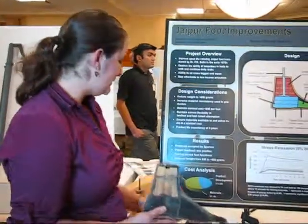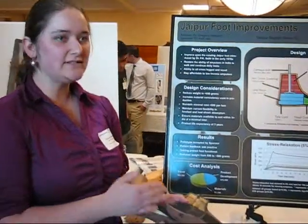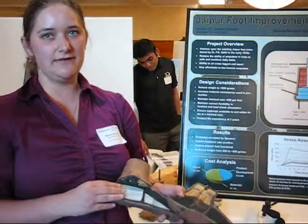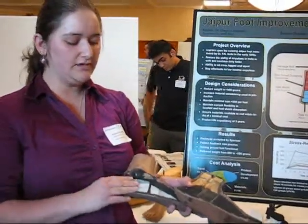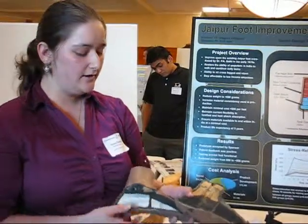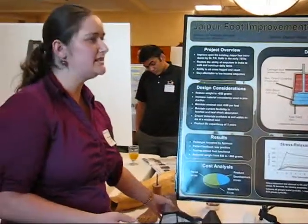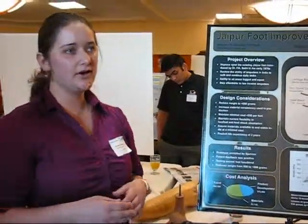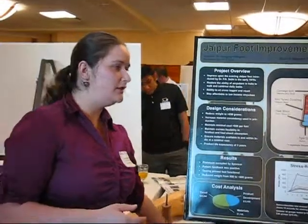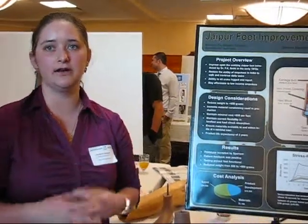Some of them worked, some of them didn't, but we ended up changing the materials on the inside of the foot from microcellular rubber to a composite of different shore hardnesses of ethylene vinyl acetate, which is a much lighter foam with very similar properties to MCR. This reduced the weight by about 200 grams, which fulfilled one of our goals, as well as keeping the cost low. The current foot costs about $13, and our new foot only increased the cost by about $5, which is about one day's worth of work for an average worker.